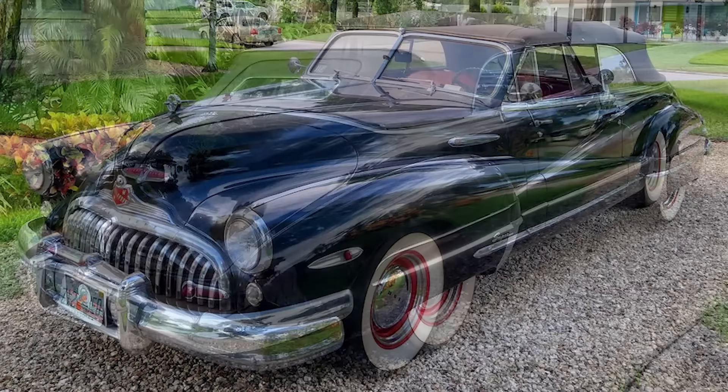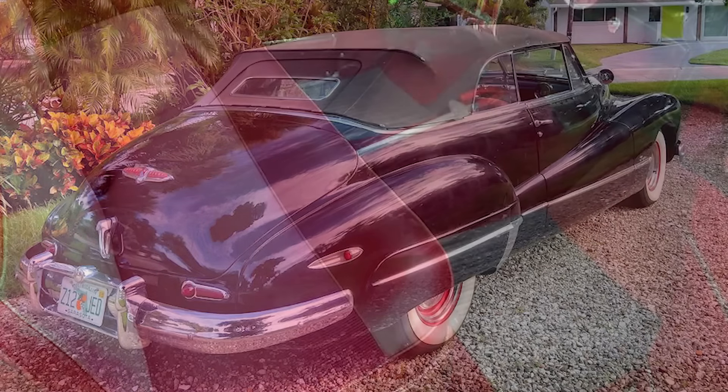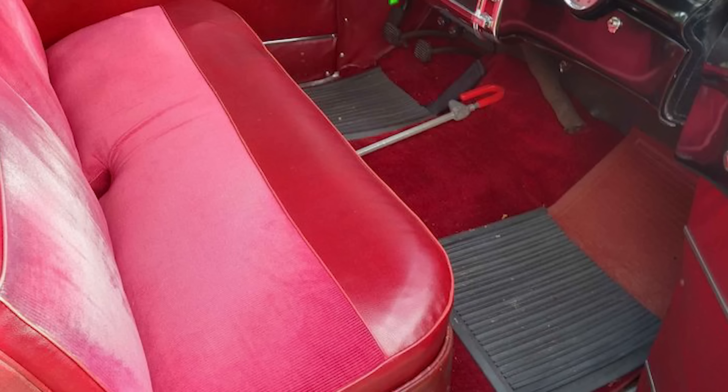Despite this, the Buick is fully drivable and presents itself in good form for its antique status. It's ready to find a new owner after its debut on the market.